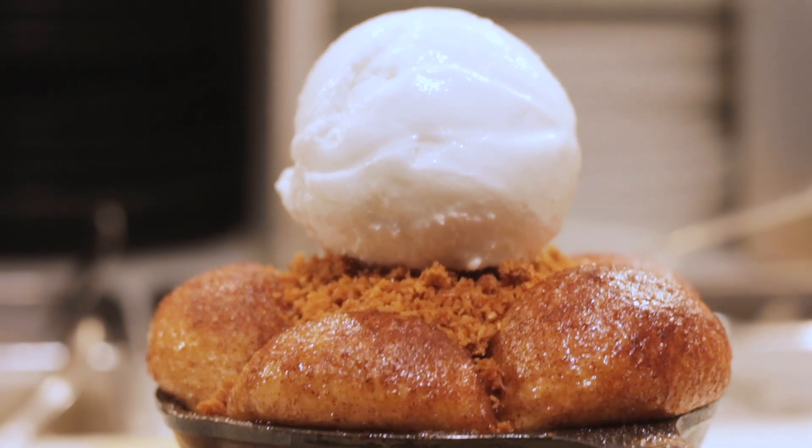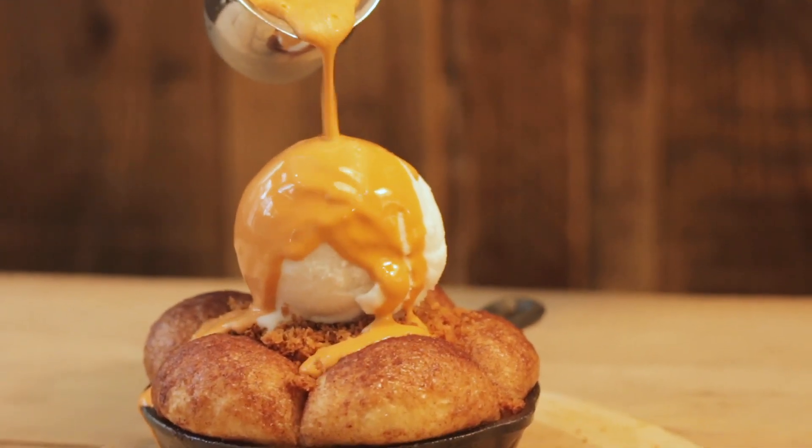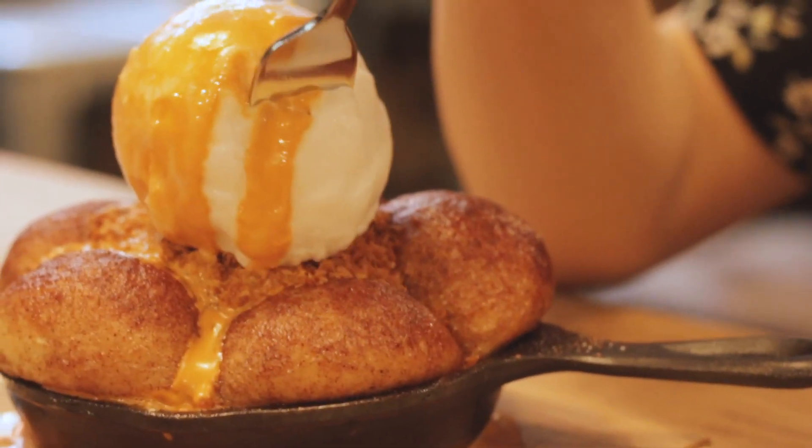Our coconut monkey bread is served in a skillet, which makes it a very hot dessert — and it's very good for the fall season.